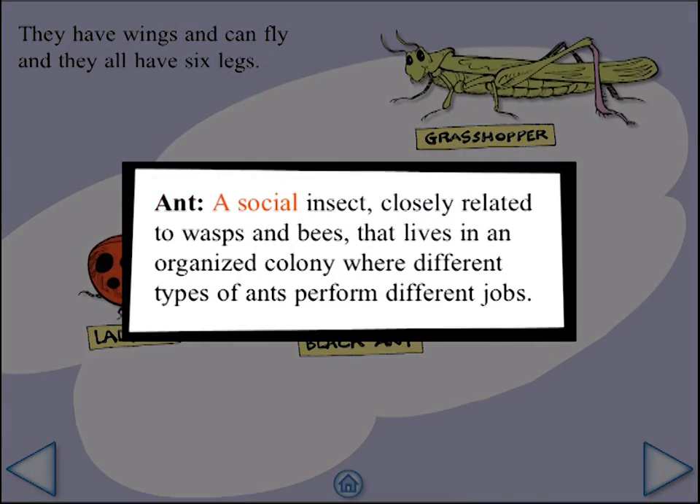Ant: a social insect closely related to wasps and bees, that lives in an organized colony where different types of ants perform different jobs.